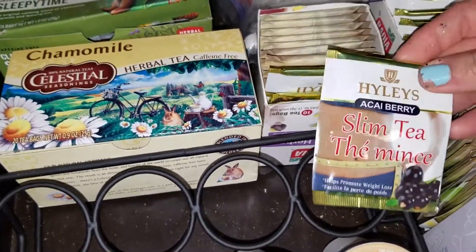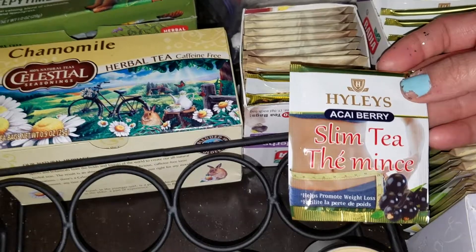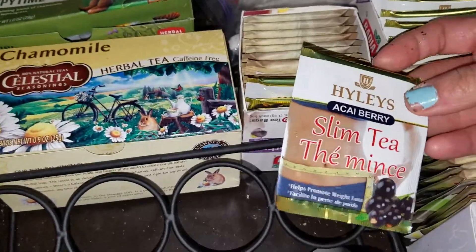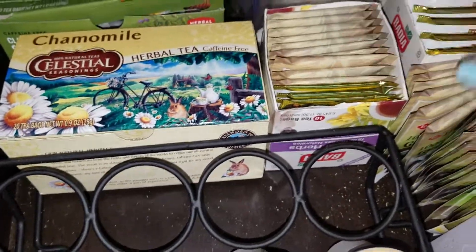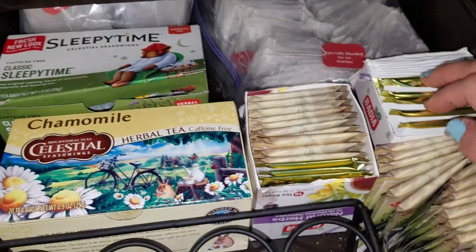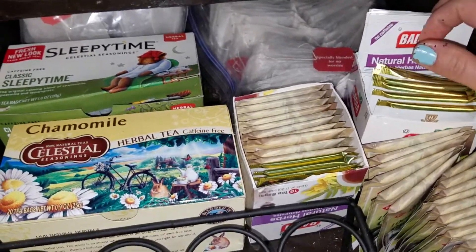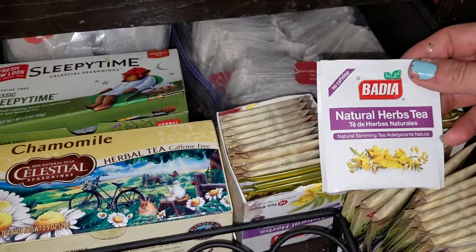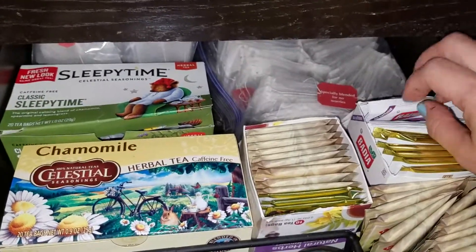These right here are a slimming tea. I don't believe in these slimming teas, but the only thing I like about them is that if you ever feel bloated — or those times where you've just eaten like crap — you can take one of these and you will get unbloated, believe me. Of these I have 12 total. And this one here is something similar — when I bought it I didn't know it was meant to do the same thing. I think this is cassia seed, a natural slimming tea, and of those I have 15.